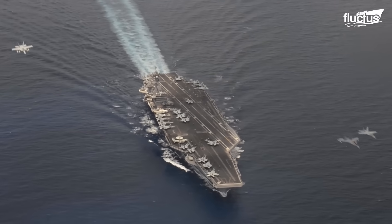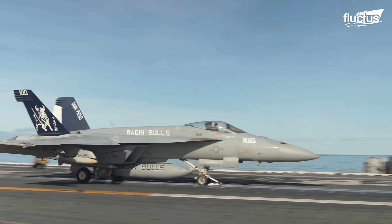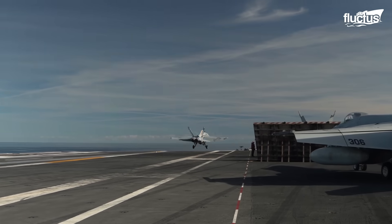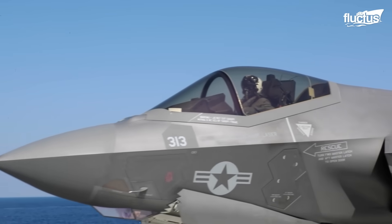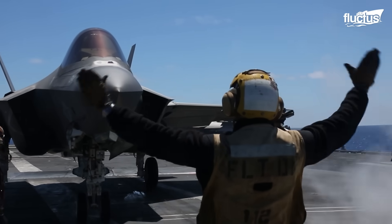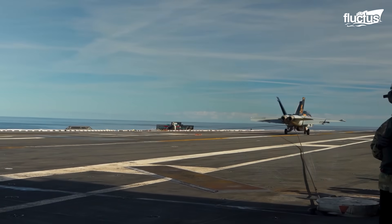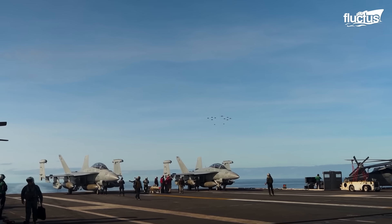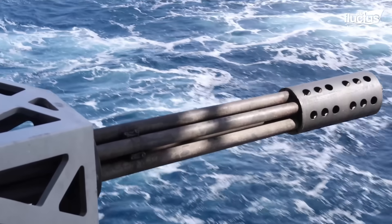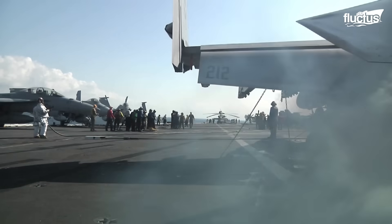Aircraft carriers, in particular, hold massive amounts of jet fuel and can operate with as many as 75 aircraft aboard at once. While enemy attacks remain a constant concern, one of the most dangerous threats these ships face is fire.